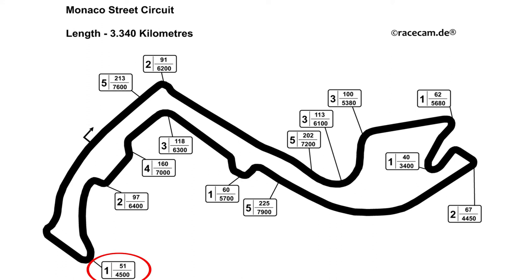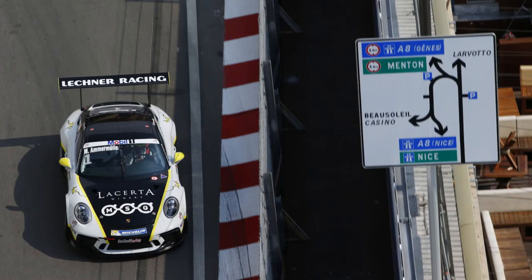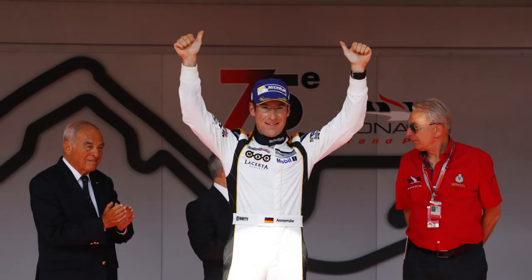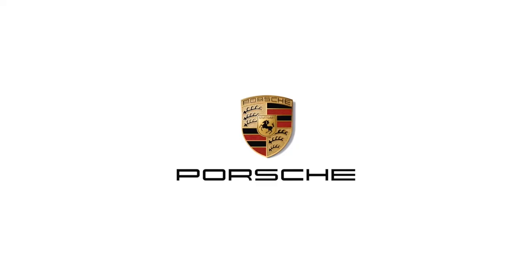So if you find the right way around this street circuit, you will be on top of the podium. Thank you.